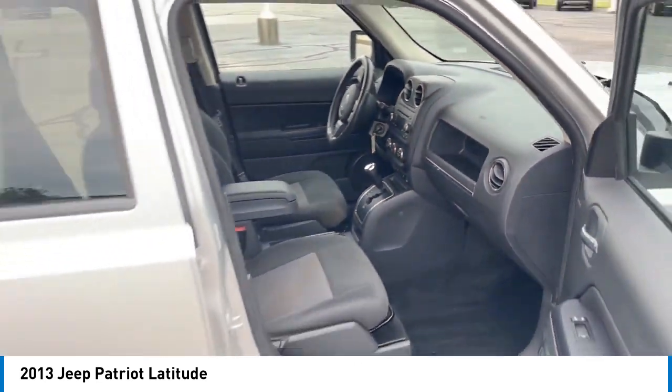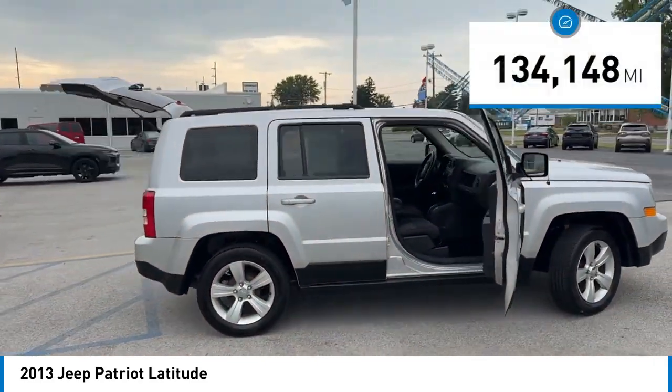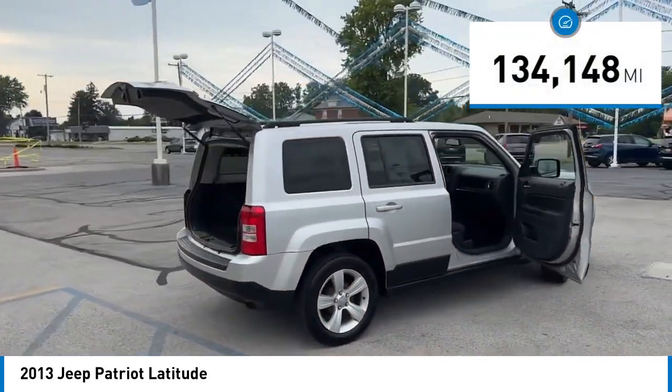The Patriot has plenty of room inside for any size family. This vehicle has less than 135,000 miles.